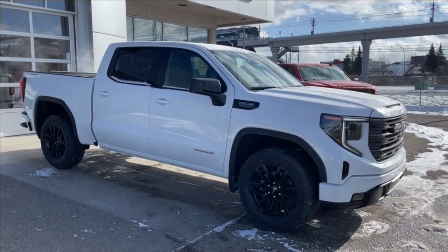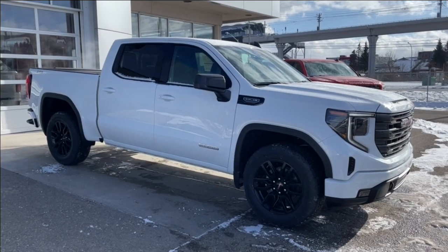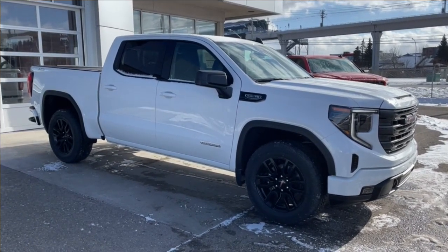Welcome to the brand new 2024 GMC Sierra 1500 Elevation in Summit White. This truck is powered by a 5.3-liter V8, bolted up to a 10-speed automatic transmission.